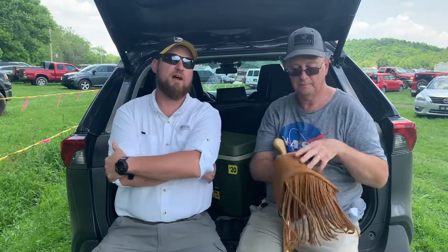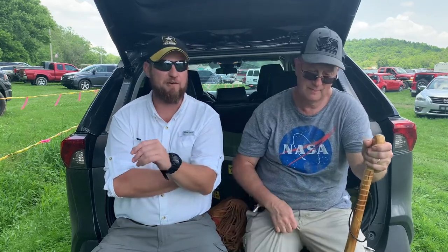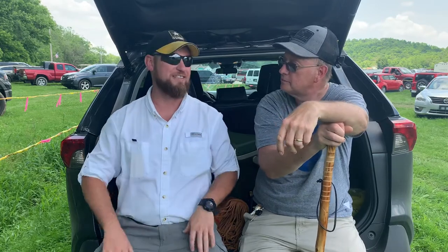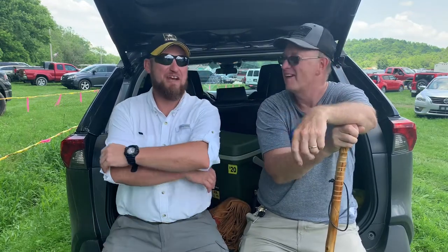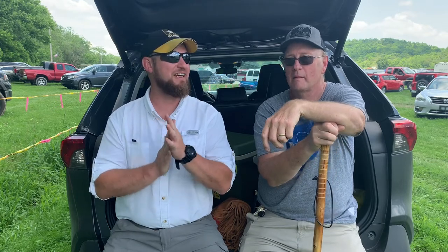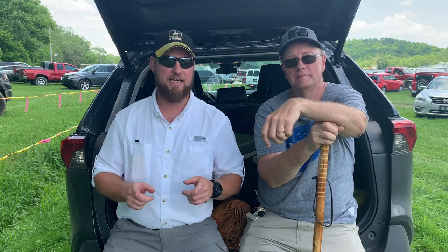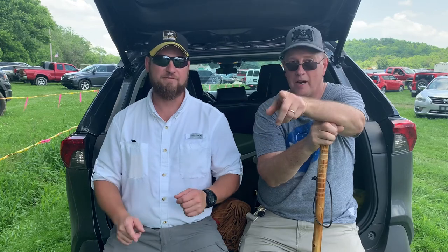We even saw Hickok 45 today. Didn't want to bug him — I'm not one of those people. He obviously has things to do and I'm sure he gets hounded all the time. I said, 'You look just like Hickok,' and he said, 'I'm his twin brother.' He's a good fella. It's fun coming out here, folks — it's a good time. Definitely do it if you ever get a chance. Friendship, Indiana. Remember: keep your knives sharp, keep your powder dry, and subscribe to Last Minute Man.